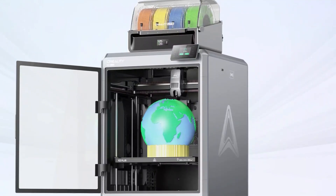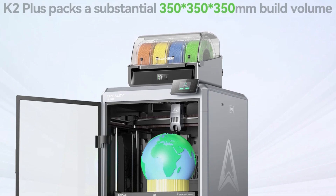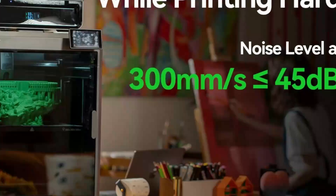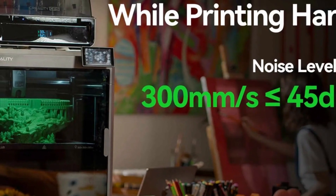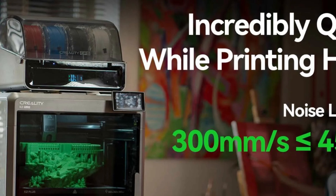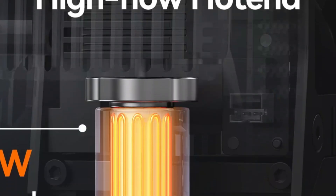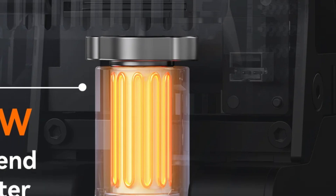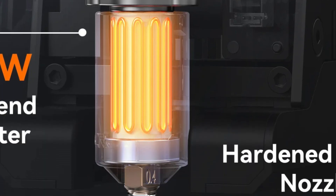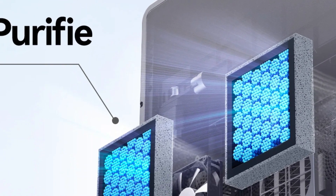The maximum working speed is 600mm per second, and it is compatible with Windows, macOS, and Linux. The heated bed can reach a maximum temperature of 120°C. It supports a filament diameter of 1.75mm and works with slicing software such as Creality Print, Cura version 5.0 or newer, and Simplify3D. Supported file formats include STL, OBJ, 3MF, and AMF.